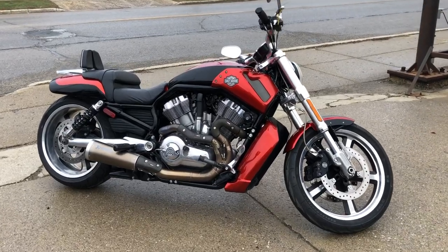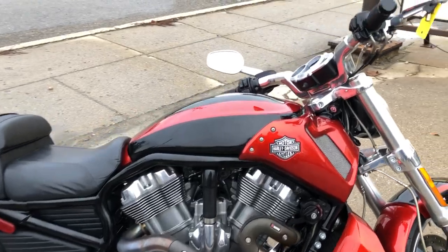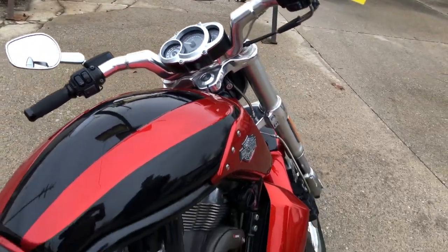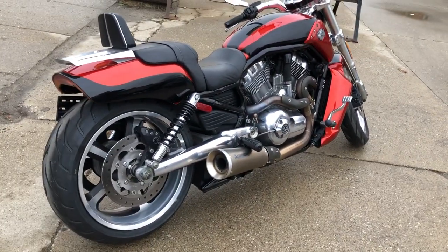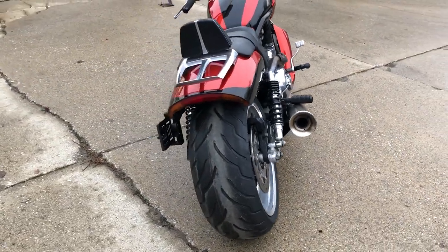Hey everybody, thanks for checking out Approval Power Sports. Take a look at this used Harley-Davidson V-Rod for sale with candy orange paint, polished aluminum wheels, backrest, luggage rack, and the Acropovic exhaust makes this muscle rod sound as cool as it looks.